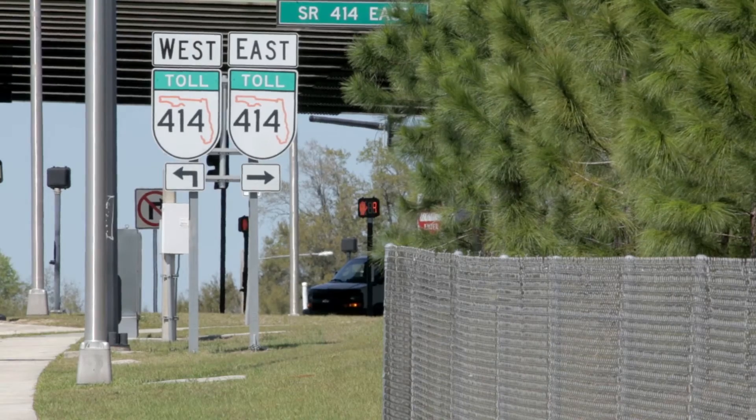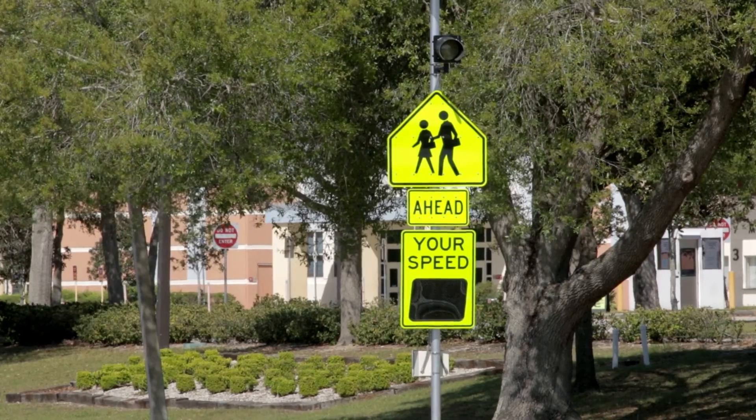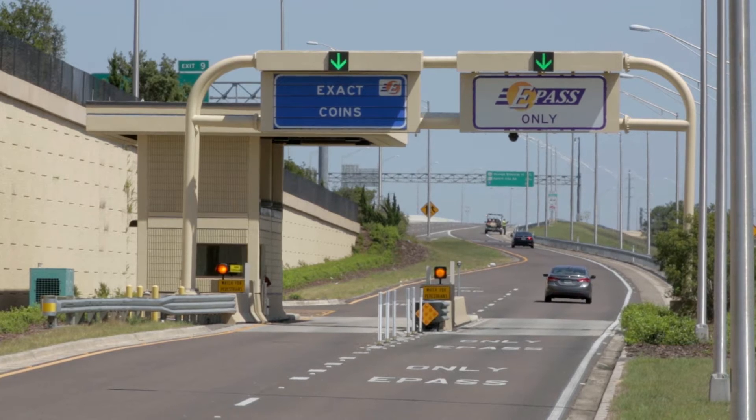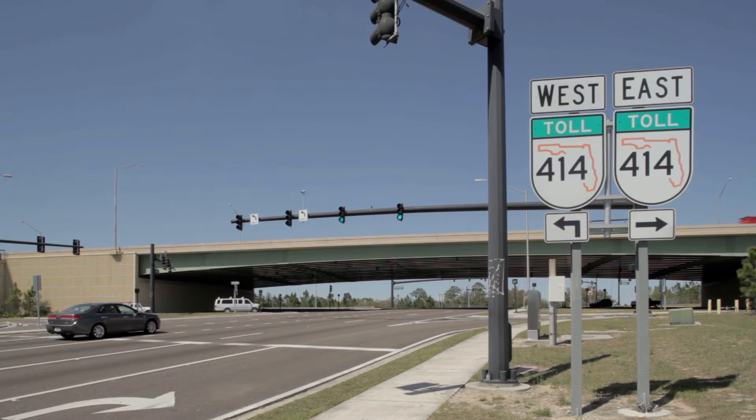The Central Florida Expressway stepped forward and said they would construct the project as long as they could put tolls on it. So the DOT saw this as a way to expedite construction — probably by ten years — by turning it over to the Expressway Authority.